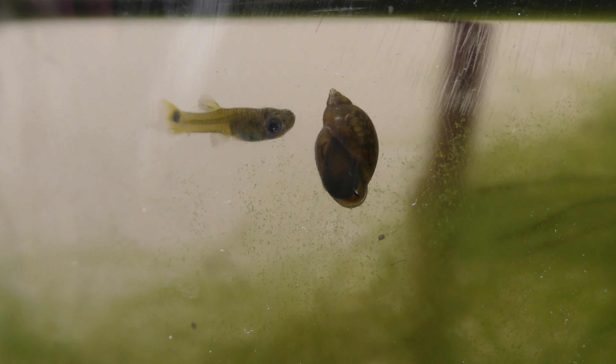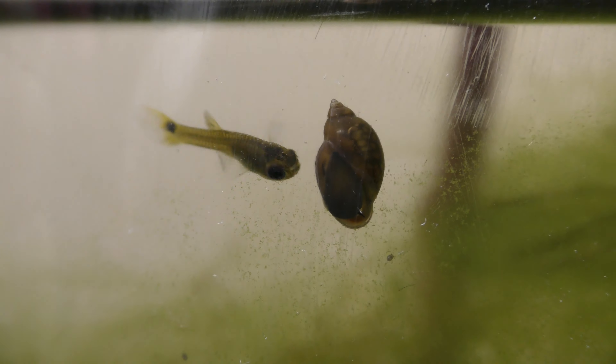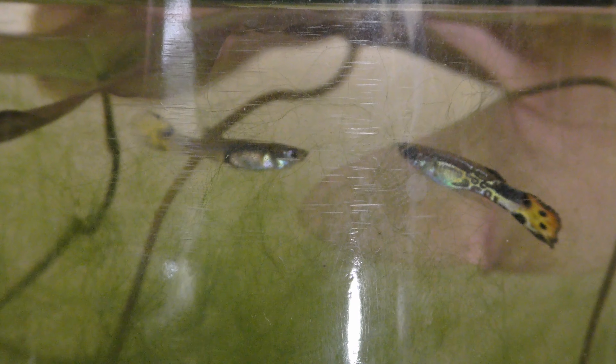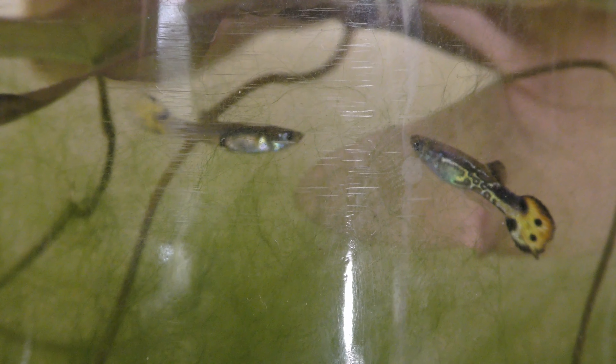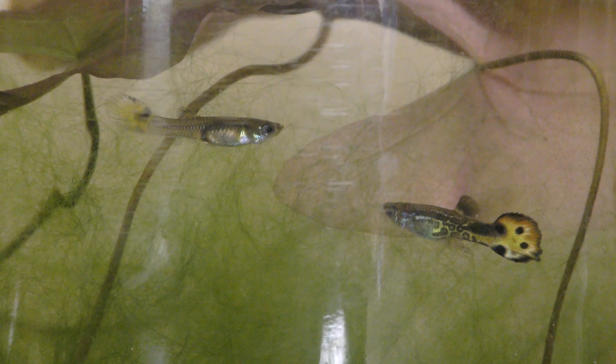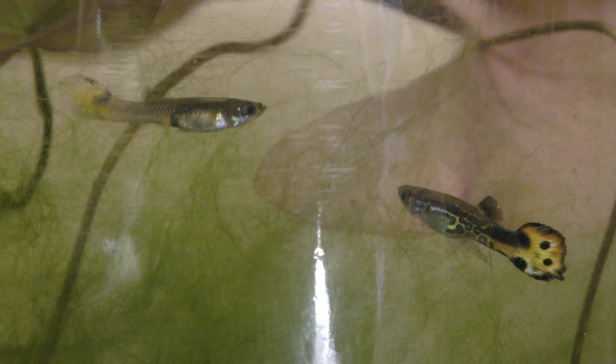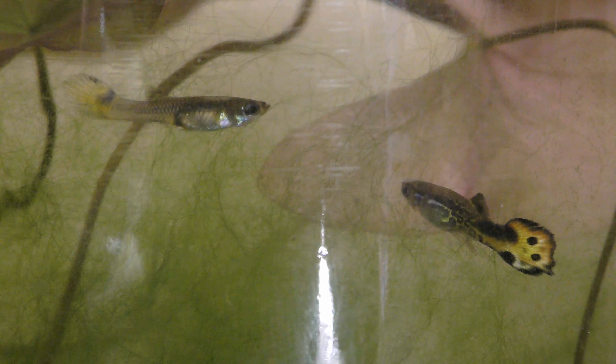For the purpose of the experiment, I let filamentous algae grow as much as it could. Filamentous algae grows in a thick mesh, taking up all available space and leaving no room for guppies to swim. The thick mesh of filamentous algae becomes a death trap for any fish, even strong adult fish, entrapped in it. It became obvious that this type of filamentous algae, as much as I like it, cannot be used in my self-sustaining aquariums.